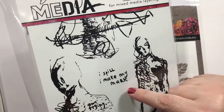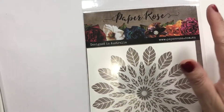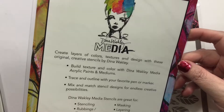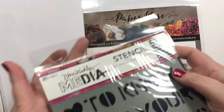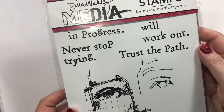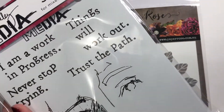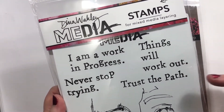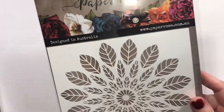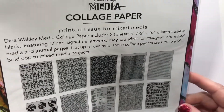I spill, I make my mark — just a cool vibe. To know that your soul shines and you're light and truth. These are stamps called Work in Progress: I'm a work in progress, never stop trying, things will work out, trust the path — and then a cool sketchy face, which is awesome. And this is Dina Wakley collage paper, little tissue sheets.